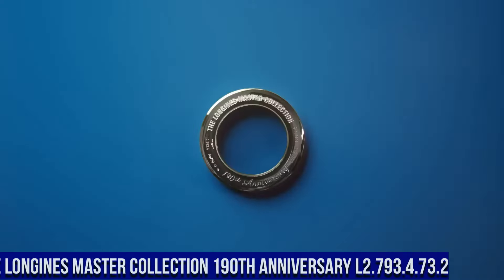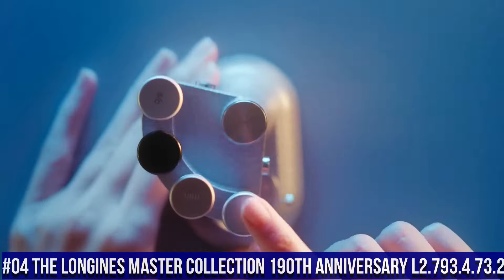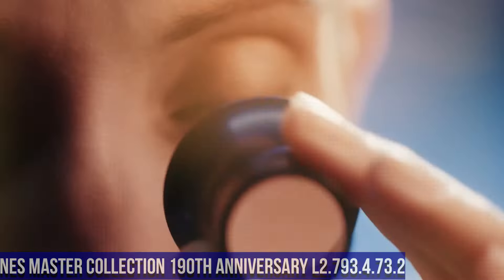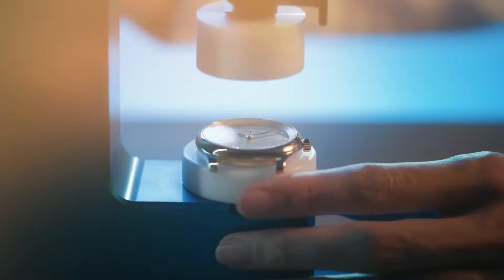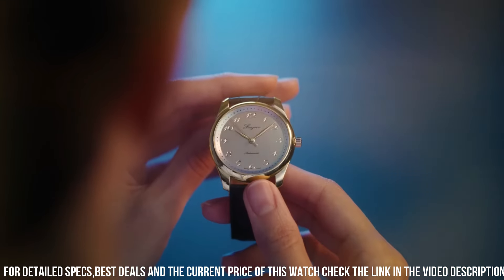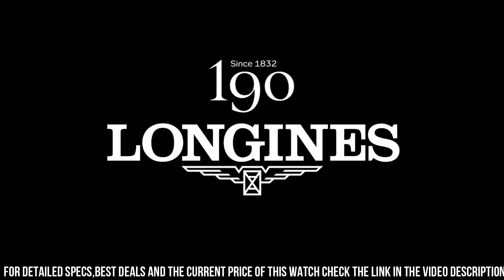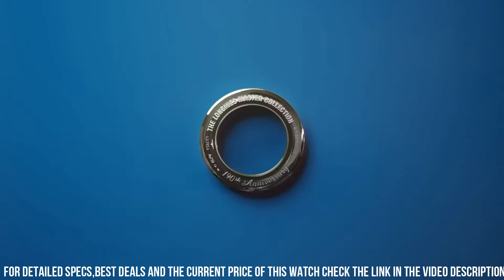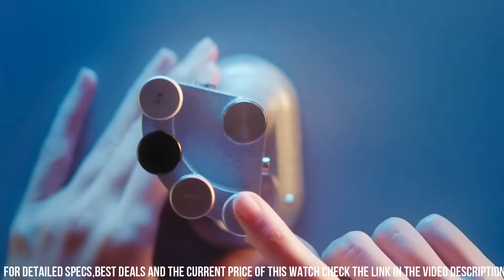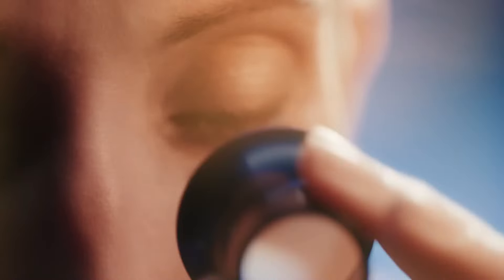Number 4: The Longines Master Collection 190th Anniversary L2.793-473-2. Nowadays price of this watch is $2,400. Case shape round, material stainless steel. Glass: scratch-resistant sapphire crystal with several layers of anti-reflective coating on both sides. Case back transparent with sapphire crystal. Dimensions: 40mm diameter, 21mm lug distance, 9.35mm thickness. Water-resistant to 3 bar.